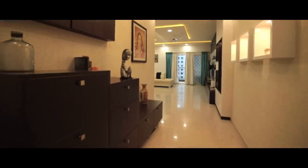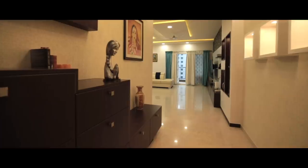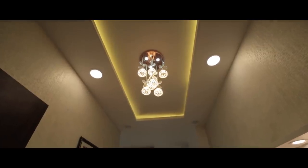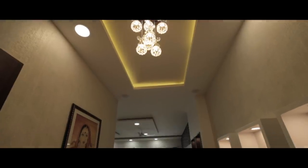Starting with the foyer area — I have given a big shoe rack along with wallpapers, and to highlight that I have used a false ceiling with a nice simple chandelier.